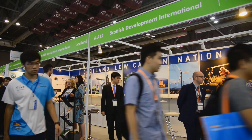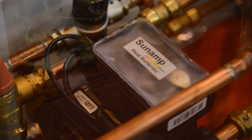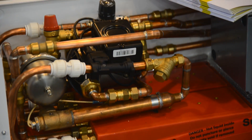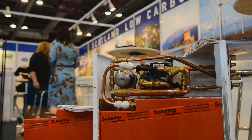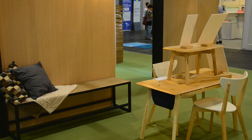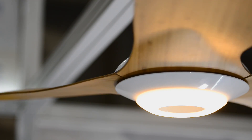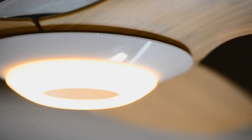Among the nations represented for the first time at the event is Scotland, with developers showcasing a heat battery designed to deliver hot water to your home. This year, innovation for cleaner living has its own featured zone called ECHO Home Tech, where you'll find products like one that puts a new green spin on fans hung from the ceiling.